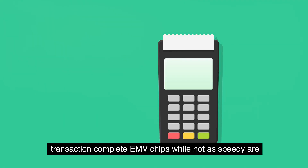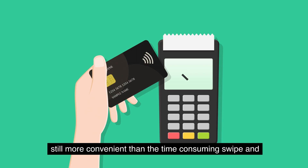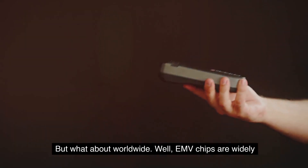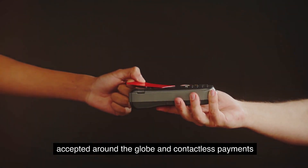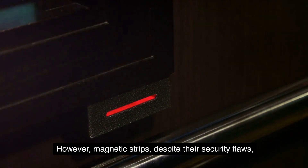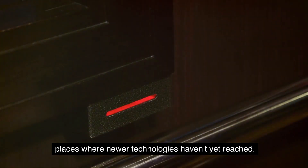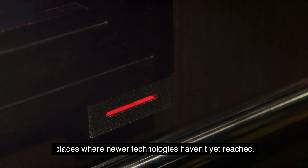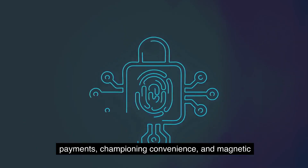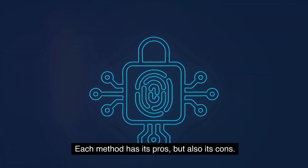In the convenience corner, contactless payments take the crown — a simple tap or wave and the transaction is complete. EMV chips, while not as speedy, are still more convenient than the swipe-and-sign process of magnetic strips. As for worldwide acceptance, EMV chips are widely accepted globally and contactless payments are rapidly gaining ground. However, magnetic strips, despite their security flaws, remain universally accepted — a lifesaver in places where newer technologies haven't yet reached.